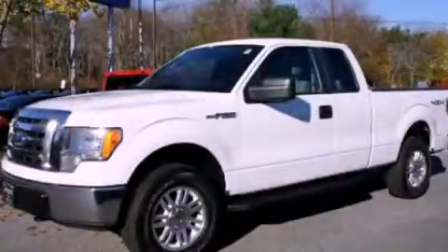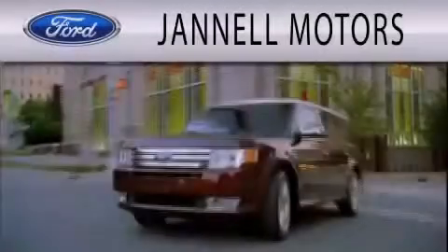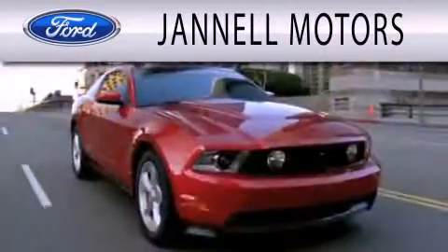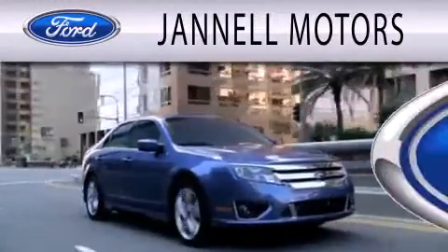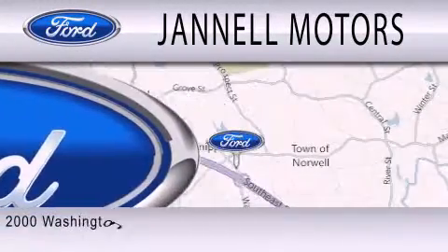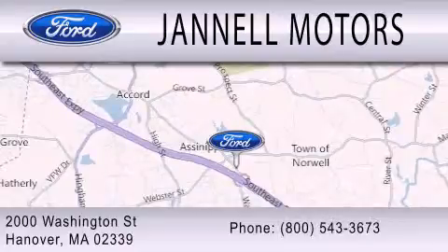Contact us today to arrange your test drive. Janel Motors is dedicated to doing everything possible to ensure the experience you have selecting your next vehicle is as pleasant as possible. We're located at 2000 Washington Street in Hanover.